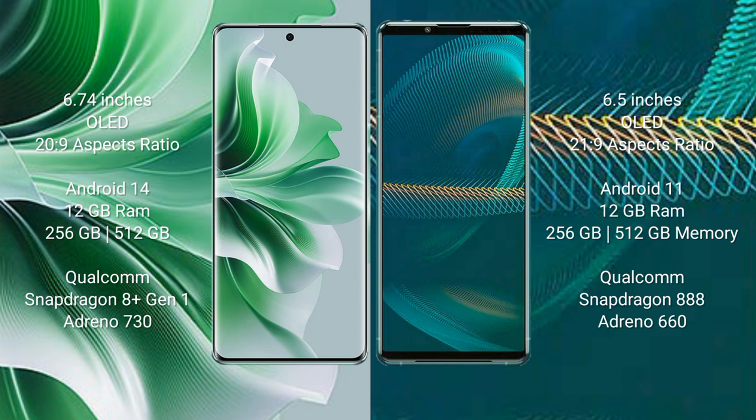OPPO Reno 11 Pro runs on the Android 14 operating system. Sony Xperia 1 III runs on the Android 11 operating system.